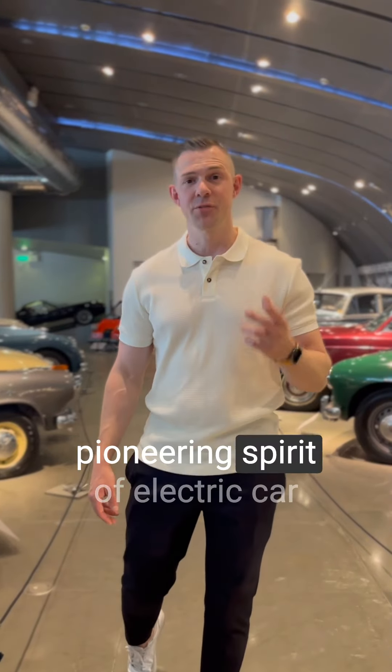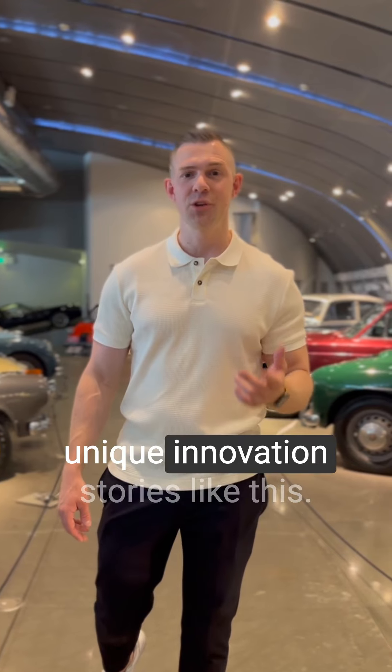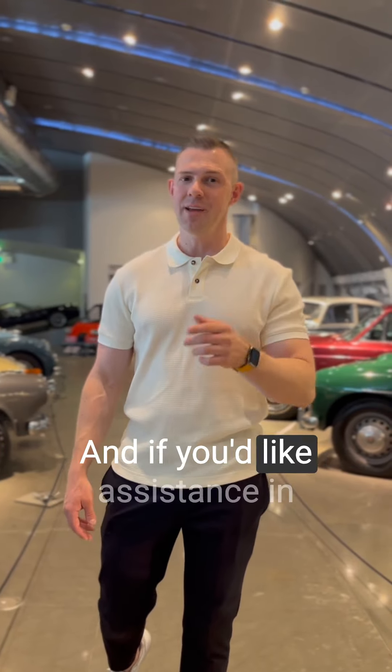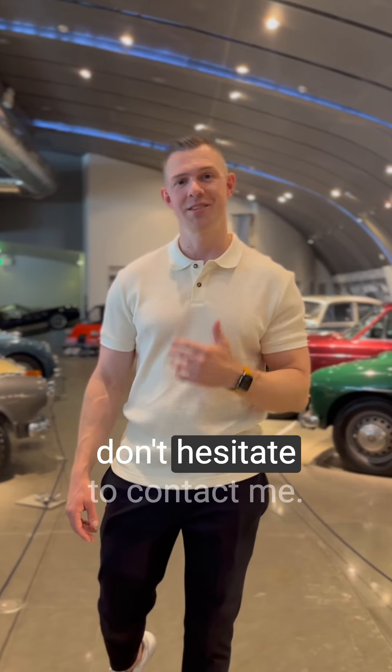The Enfield E8000 is a pioneering spirit of electric car production. As a management consultant, I'm captivated by unique innovation stories like this, and if you like assistance in navigating the fast-paced world of automotive technology, don't hesitate to contact me.